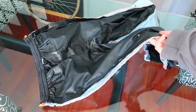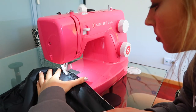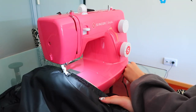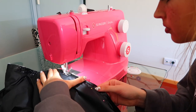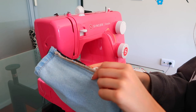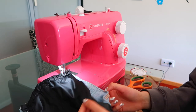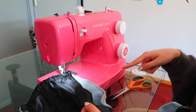Everything is ready and now we're going to bring this to the sewing machine. I'm going to start by sewing the outer part first. Now all the outer parts of the pants are already sewn and I'm starting to sew all the inner parts of the legs.